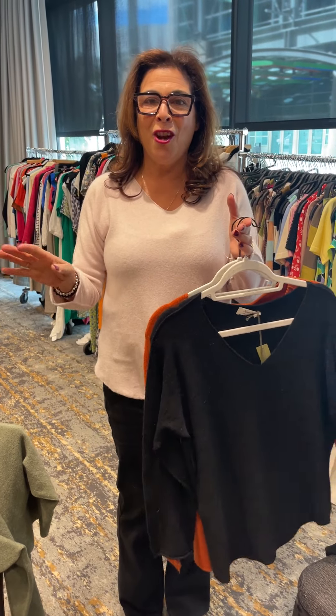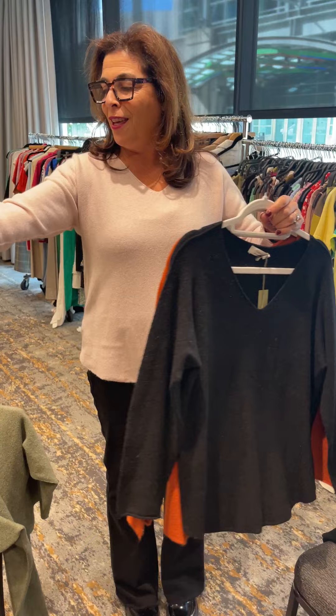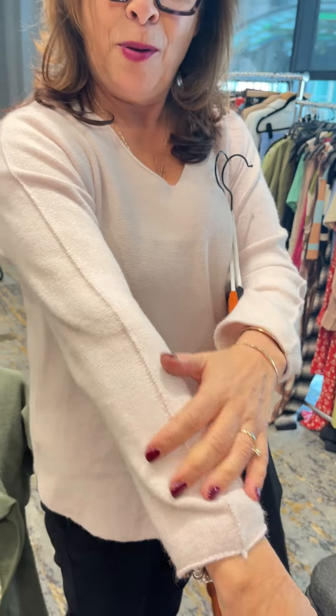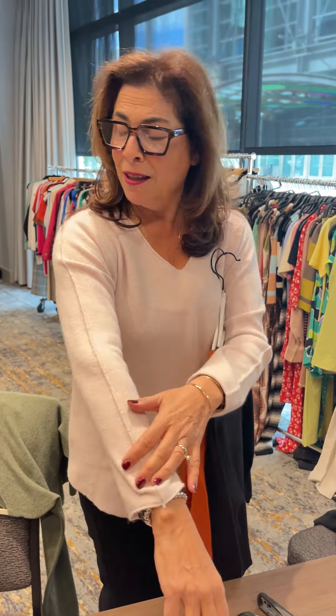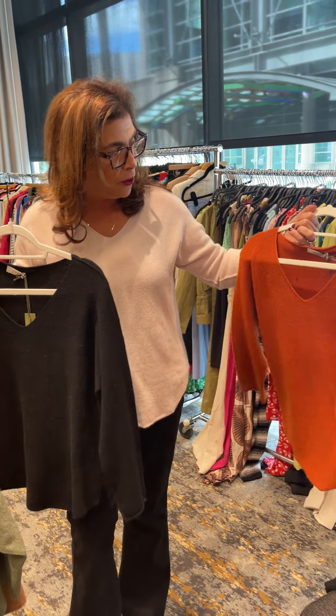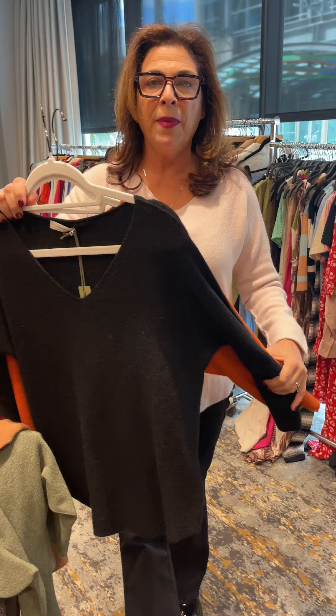Hey ladies, we're at the show and Lisa and I have found some fabulous sweaters from Italy. They are butter soft — I'm going to try to show you. They have piping — they're beautiful. It's one size fits all; I have a lot of room in this sweater. The v-neck comes in ivory, black, and rust, which is beautiful. Lisa's taking every color.